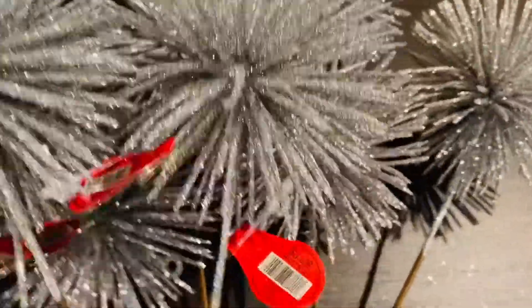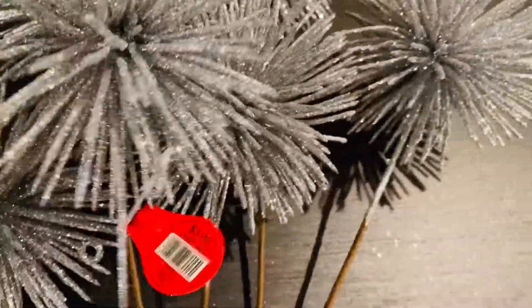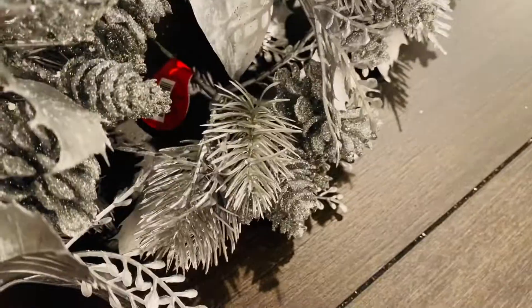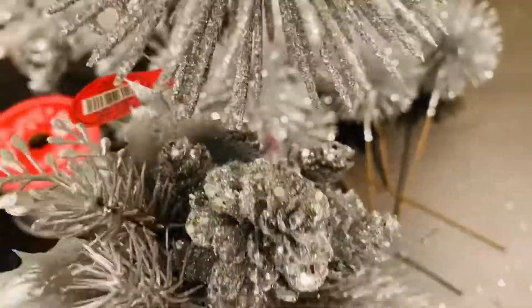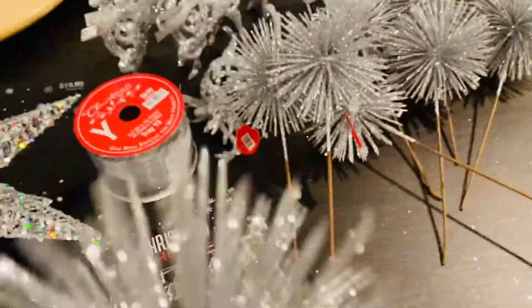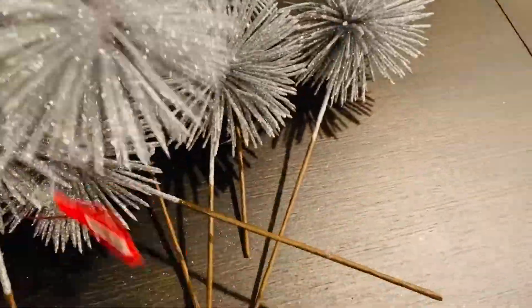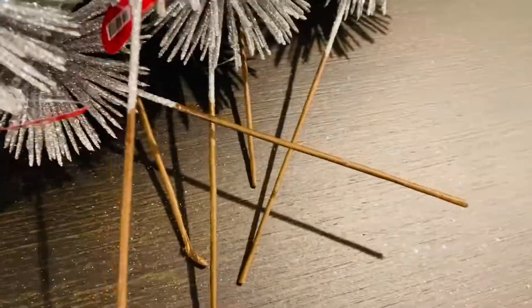I found some more pieces to add in the tree. These were $3.99, so that made it $2 at half price. And like I said, I live in a state with no tax, which makes it all the better. I think these two are going to really look cute together.